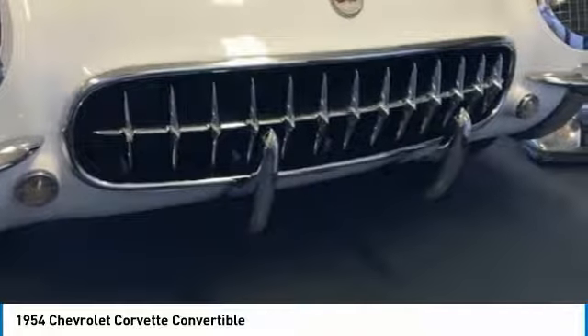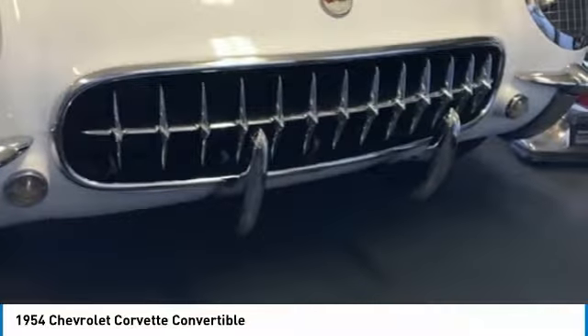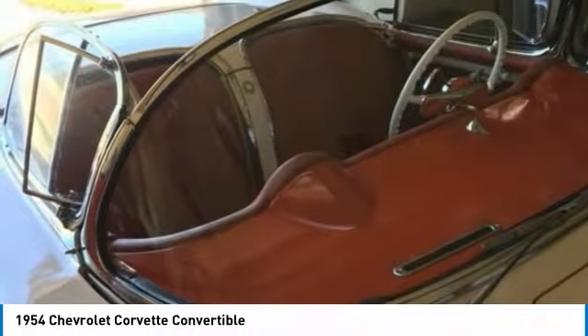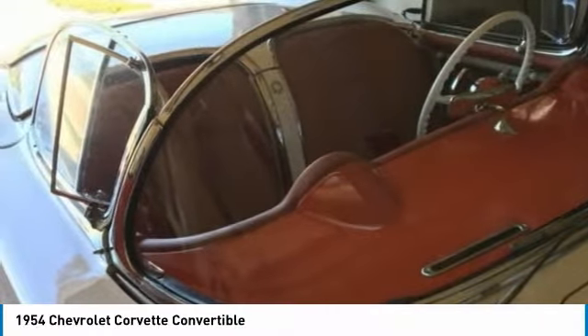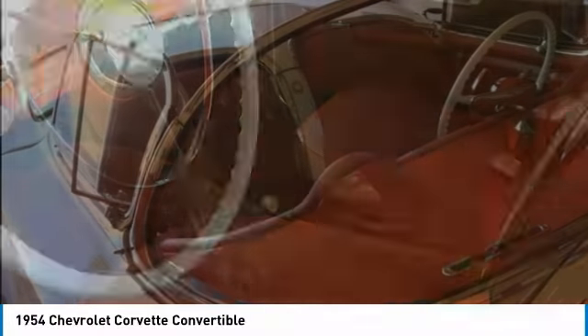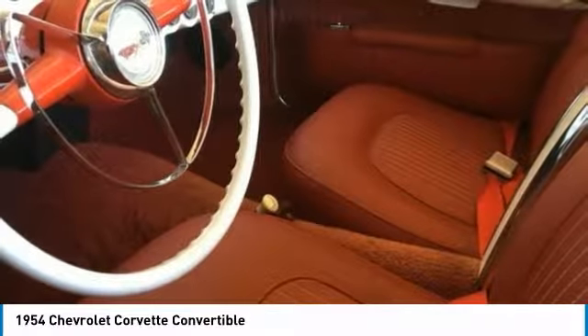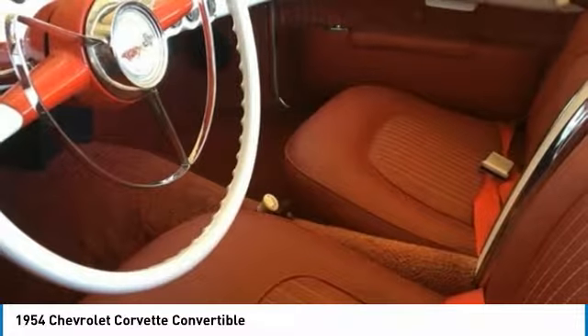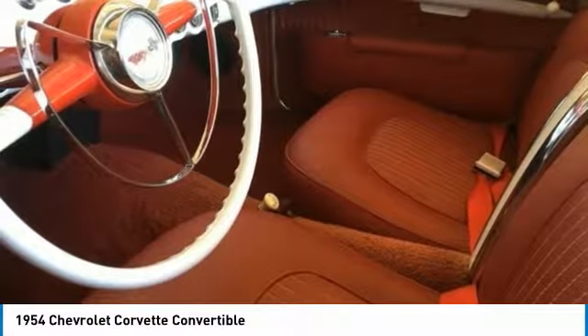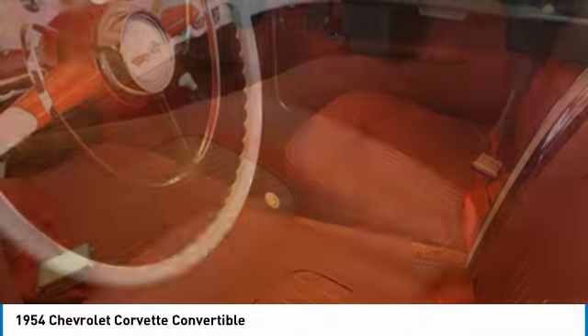This 1954 model is part of the Corvette's first C1 generation, which was often referred to as the solid axle models. 300 hand-built, polo-white Corvette convertibles were produced for the 1953 model year. The 1954 model year vehicles could be ordered in pennant blue, sportsman red, black, and polo-white. 3,640 were built and sold slowly.